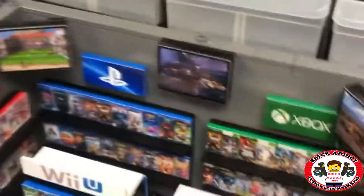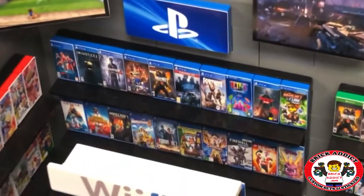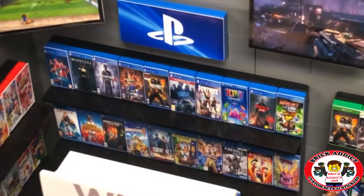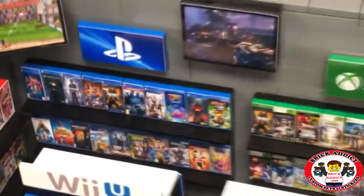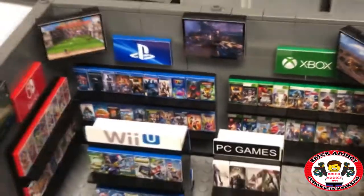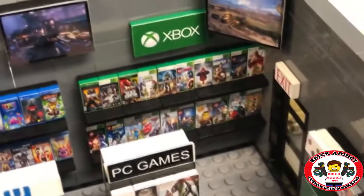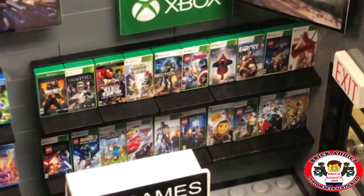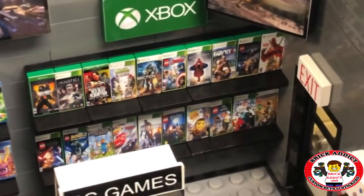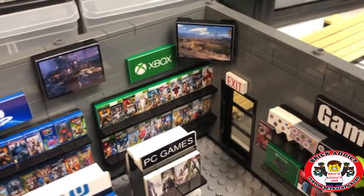The back wall — my absolute favorite wall. PlayStation! I see all kinds of cool games: Fortnite, Call of Duty, Tetris — wow, goes on and on. More monitors. Oh, GameStop has Xbox — Minecraft, Batman, Far Cry — and of course more monitors.